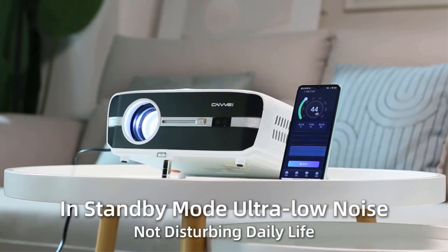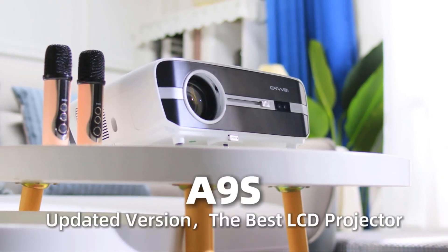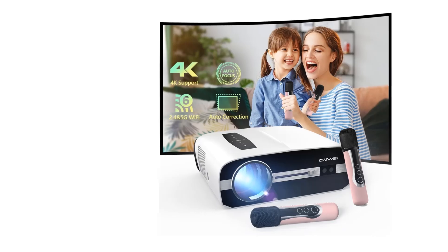Latest focus technology — the fastest speed, completing focus in one second. Automatic keystone correction supports multi-angle side projection, with smart adjustment into your most comfortable image. Number 2.